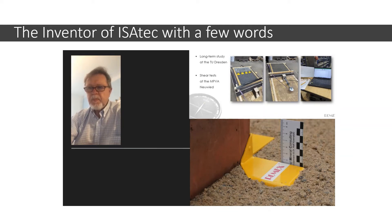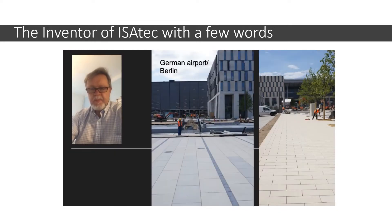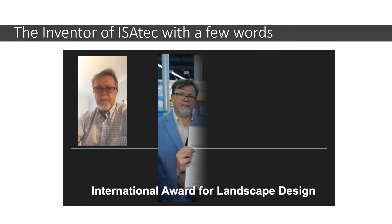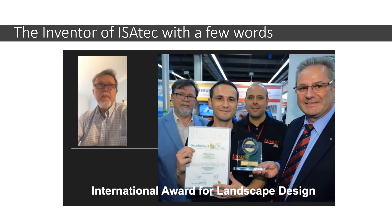The Romex company has developed an extensive portfolio of anchors for the German road construction industry. In Germany, Romex determines the market with this technical innovation. In 2014, Romex received the international award for landscape design in Nürnberg. Many projects have already been equipped with this innovative technology in Germany — the new German airport Berlin, the center of Berlin, and on the North Sea island of Borkum these anchors have been used. These were all important major projects.